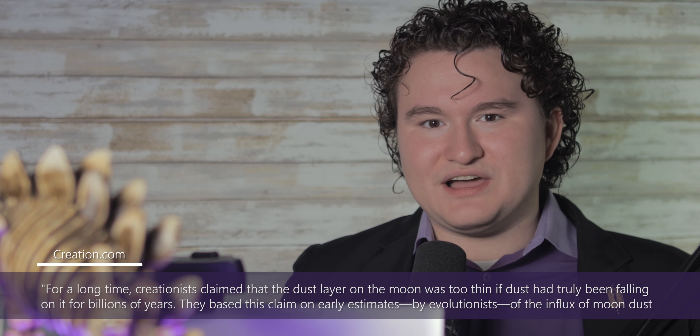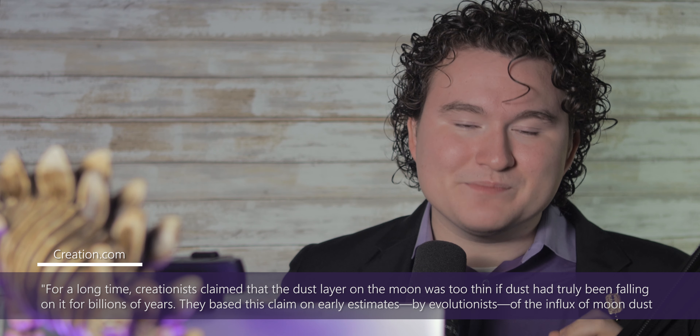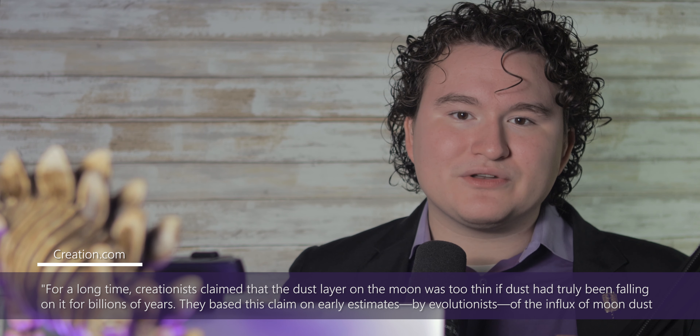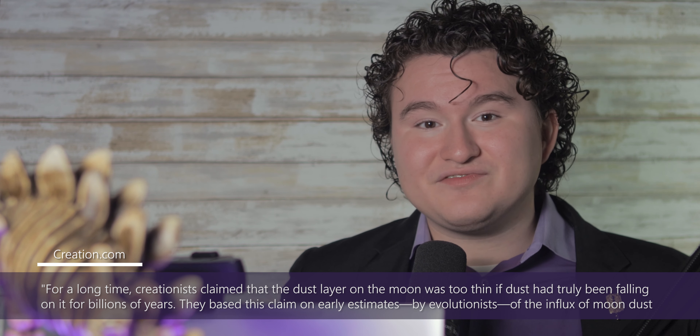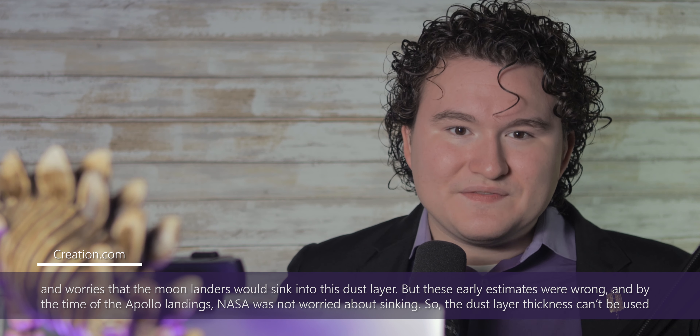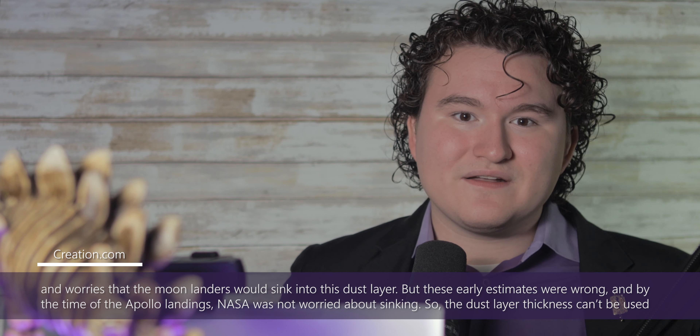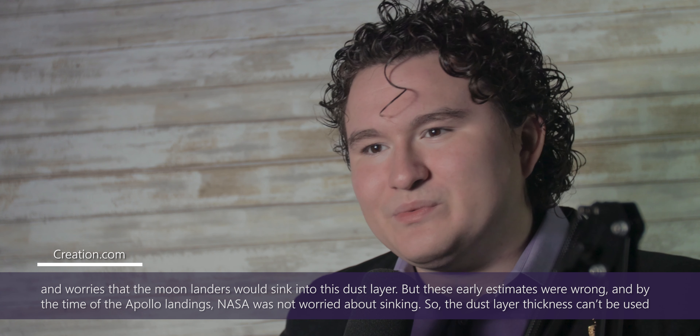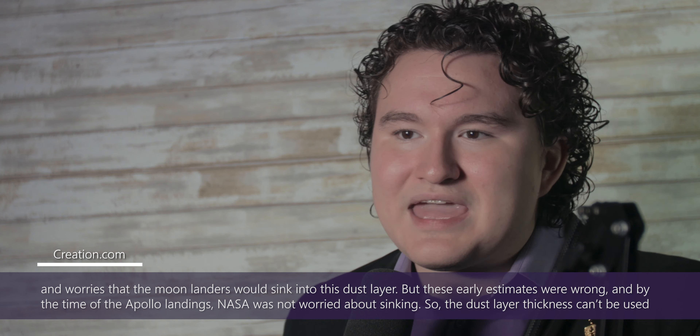CMI has a web page called Arguments We Think Creationists Should Not Use. The second argument listed is the moon dust argument. This article summarizes the situation quite nicely saying: for a long time, creationists claimed that the dust layer on the moon was too thin if dust had truly been falling on it for billions of years. They based this claim on early estimates by evolutionists of the influx of moon dust and worries that the moon landers would sink into this dust layer. But these early estimates were wrong, and by the time of the Apollo landings, NASA was not worried about sinking. So the dust layer thickness can't be used as proof of a young moon or of an old one either.